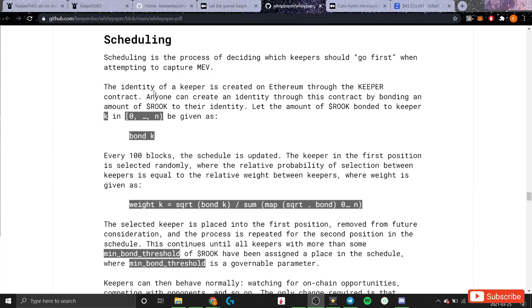These goals are achieved through scheduling rules and profit sharing rules. The scheduling rules decide which keepers can act on a profitable opportunity first. Each keeper must create an identity by bonding a certain number of ROOK tokens to their identity using a contract on KeeperDAO. New schedules are randomly created every 100 blocks, but the number of ROOK tokens a keeper has bonded increases the probability that they'll be placed at the top of that schedule.